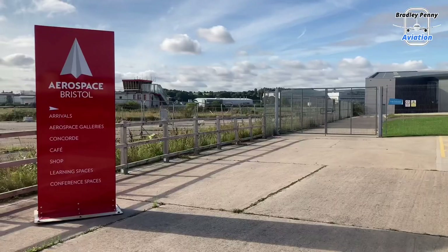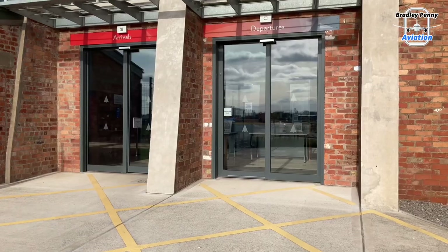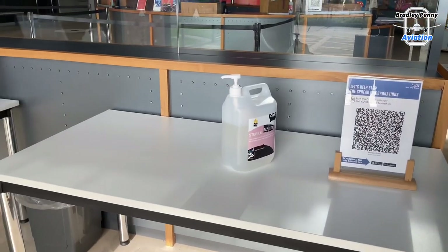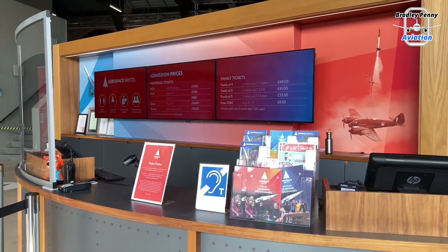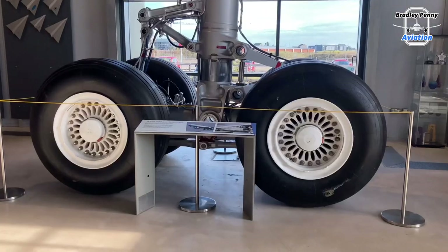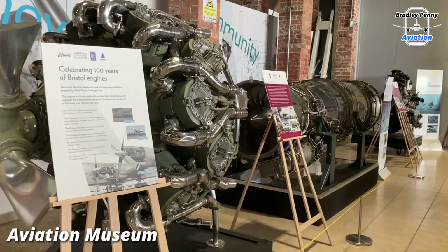The Aerospace Museum here in Bristol opened its doors in October 2017. It's located north of Bristol itself, around about a 15-minute drive from the city centre. The museum itself was built right next to the former Filton Airport in a few refurbished hangars, and it's pretty big. Let's get a proper look around the museum section here.